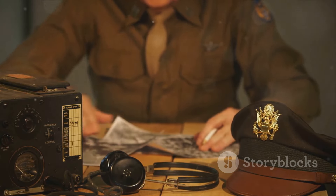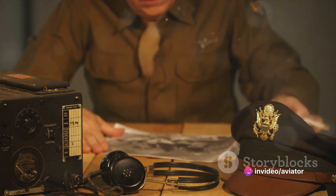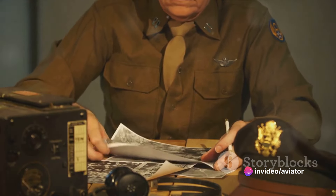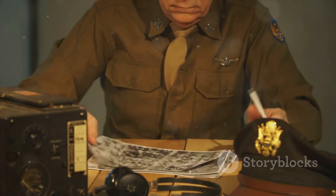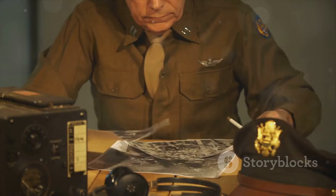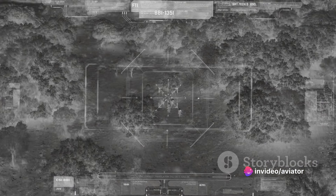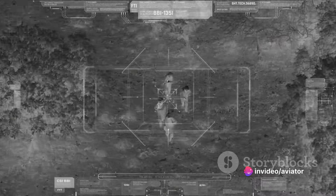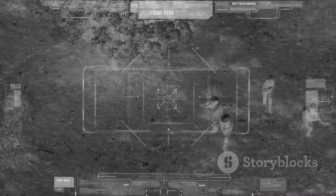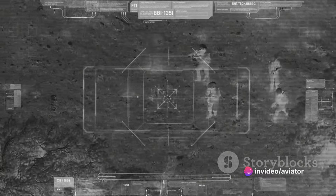It was a far cry from the high-tech surveillance we're accustomed to today, but it was a start. As the war progressed, so did the technology and techniques of aerial reconnaissance. The clunky, awkward photography equipment of the early days was gradually replaced with more efficient and user-friendly systems. Initially, it necessitated a full-time photographer on board, handling the equipment and capturing images of enemy positions, trenches, and artillery. As the value of these reconnaissance missions was recognized, both the quality of the planes and the equipment they carried saw significant improvements.